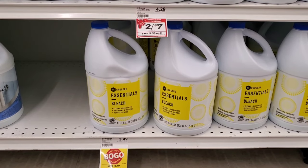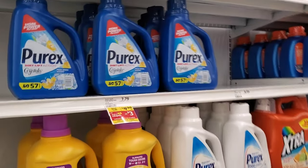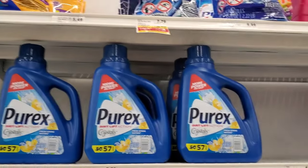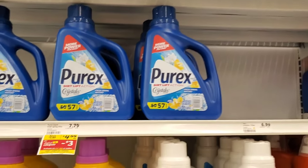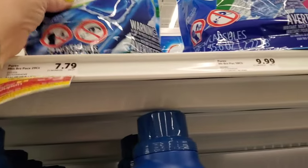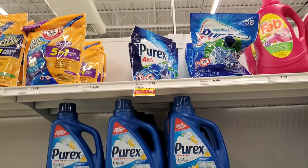I was looking at the wrong Purex — don't be like me. I'm actually going to get the pods. These are on sale for $4.99 and we do have a three-dollar digital coupon, making them $1.99. That's a good deal — why not?